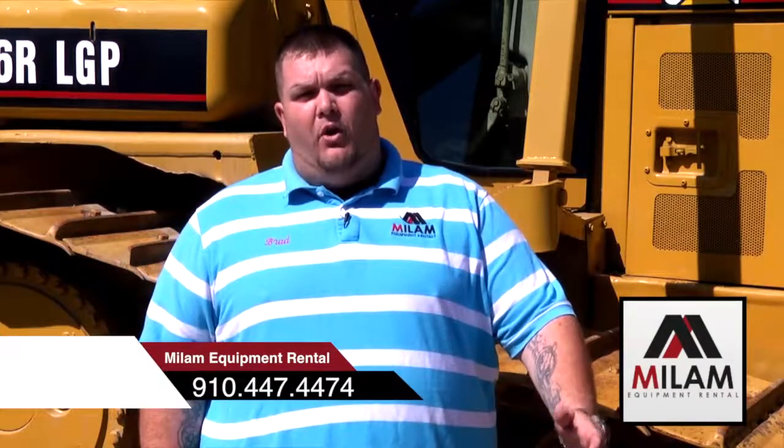We're located at 2103 Andrew Jackson Highway, Leland, North Carolina. That's just off of 74/76, right before the 140 bypass. You can call us at 910-447-4474, or you can check us out online at www.MylumEquipmentRental.com.